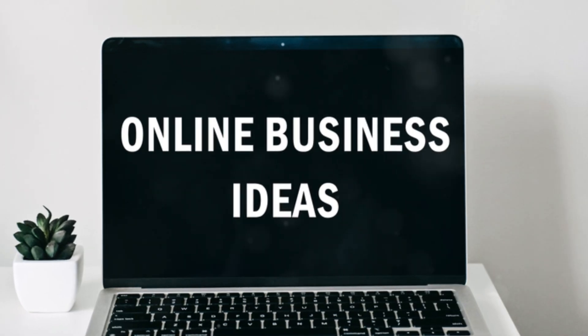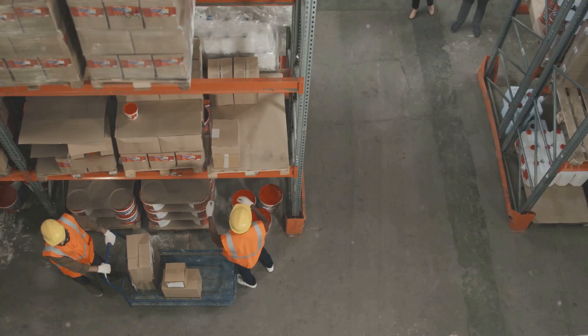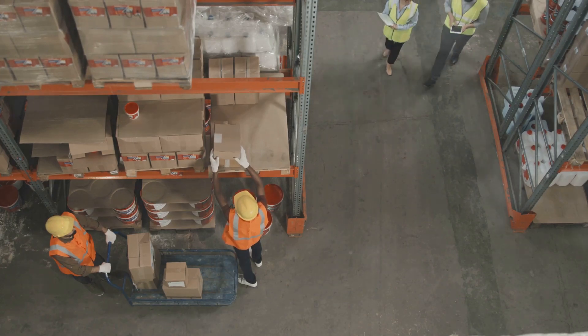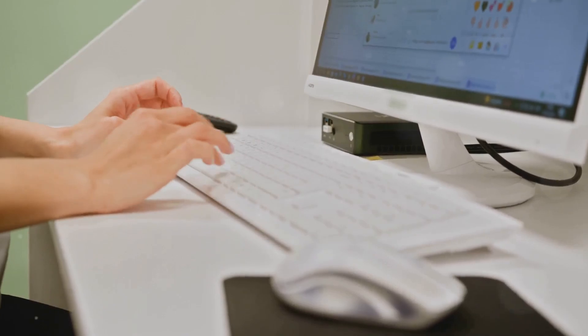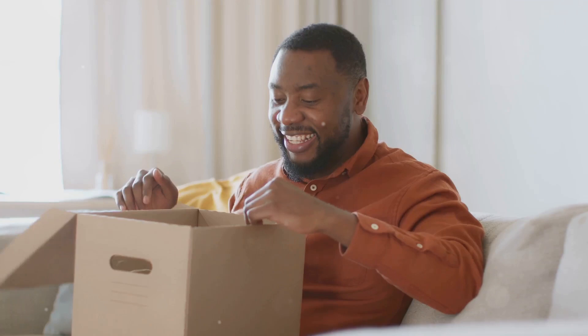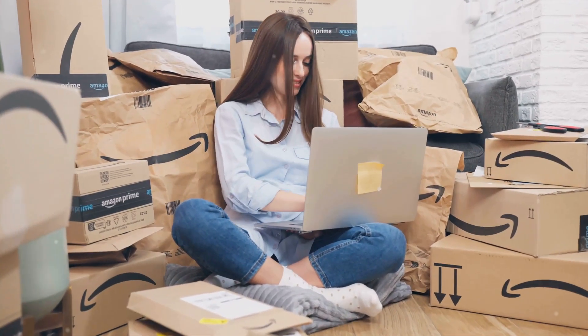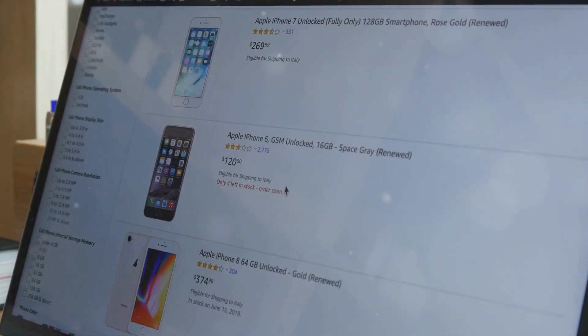Hey there, future entrepreneurs! Are you ready to embark on an exciting journey? Ever dream of running your own business? Imagine turning that dream into reality. Amazon is like a giant online flea market, but a million times bigger — a bustling marketplace where opportunities are endless. Millions of people shop on Amazon every day, searching for products just like yours. That means millions of chances for you to sell something awesome.